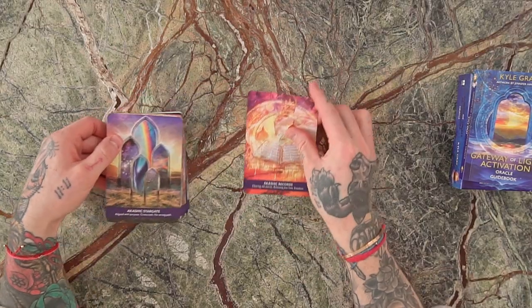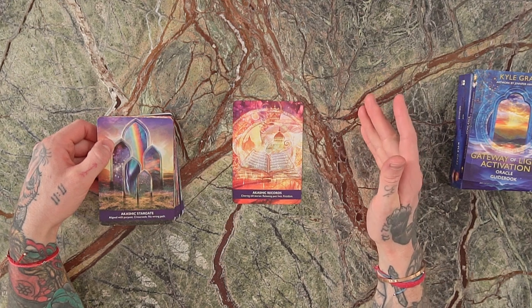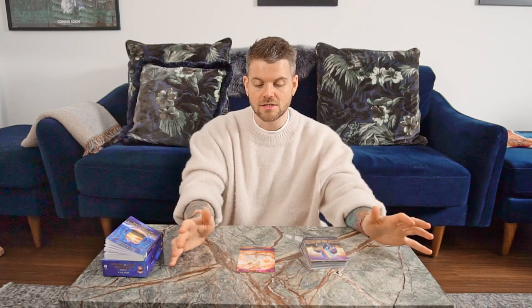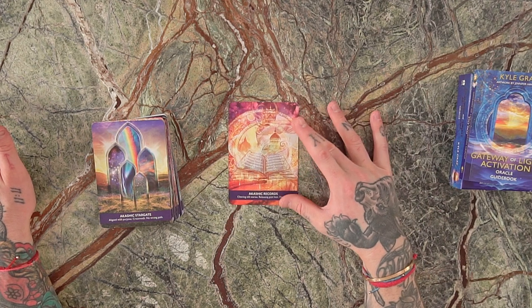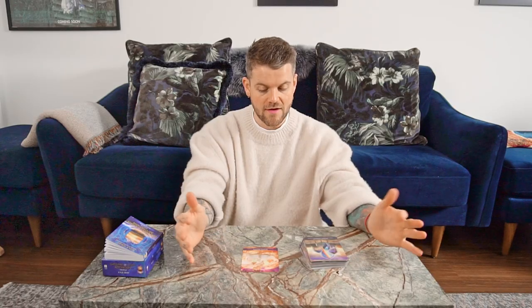I'll take you through the deck in alphabetical order. The first card is Akashic Records, and the keywords are clearing old stories, releasing past lives, and freedom. The Akashic Records are this compendium of events, circumstances, stories, and experiences of every single being and every single event in the entire universe. When the Akashic Records card comes up, it represents an opportunity to revisit old energies, release past life limitations, and experience more freedom.